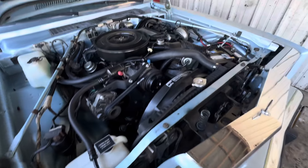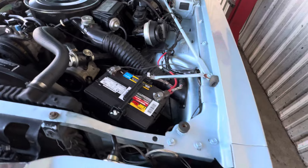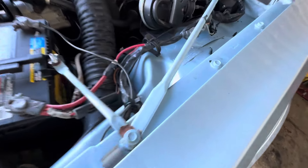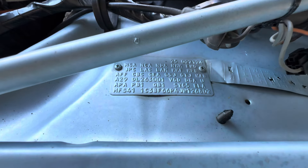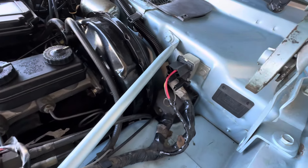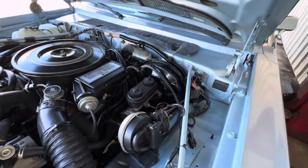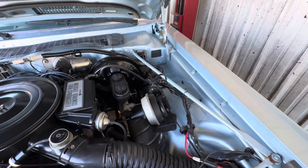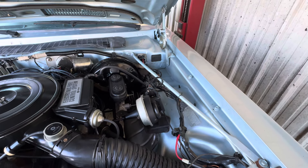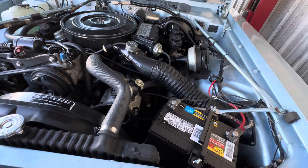It's a V8. Electronic fuel control system — it runs like a top. Wipe that little sticker right there — there's the little codes. Code tag. You can see all the jams look great. Everything is very, very original looking. Hood mat's in good shape. Does it show the engine size on that? 5.2 liter? Yeah, it's a 5.2 — so that's a 318, right? Yeah, 318 V8.